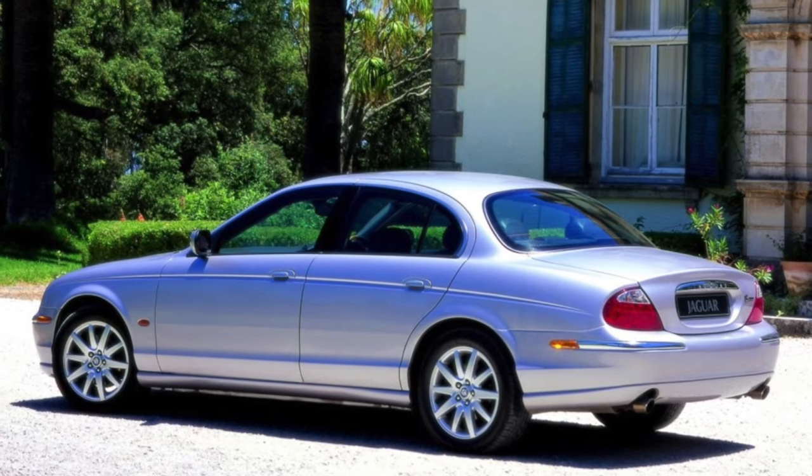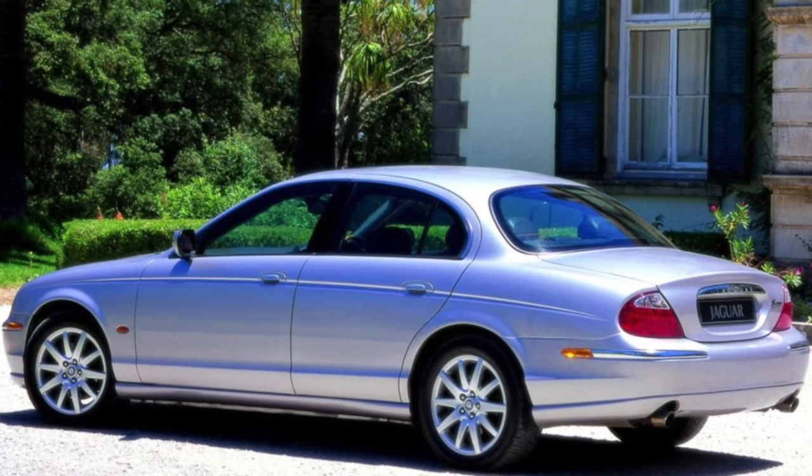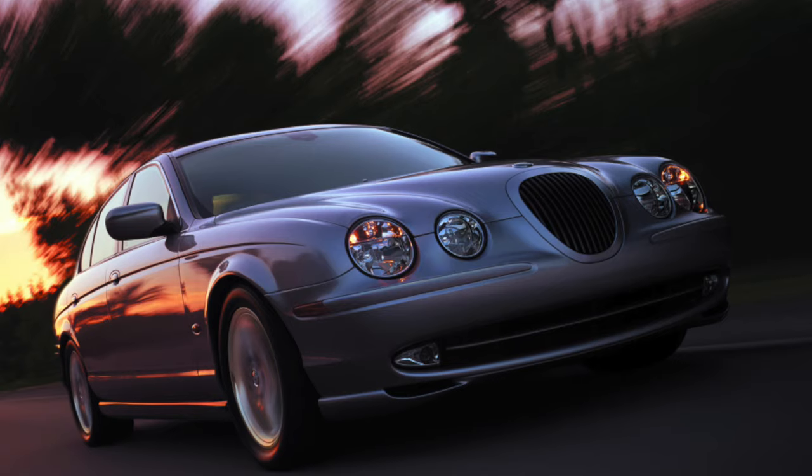If you have been dreaming of a prestigious sedan for a long time, but not like everyone else — refined and thoroughbred — pay attention to the Jaguar S-Type.